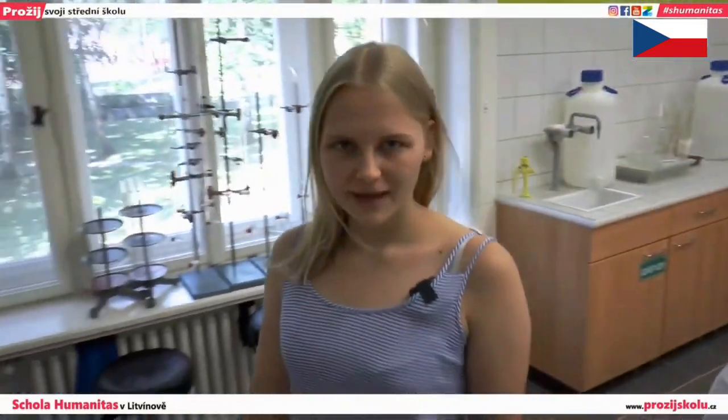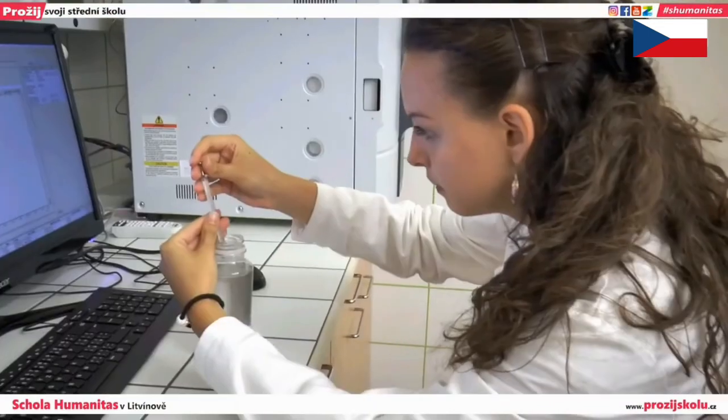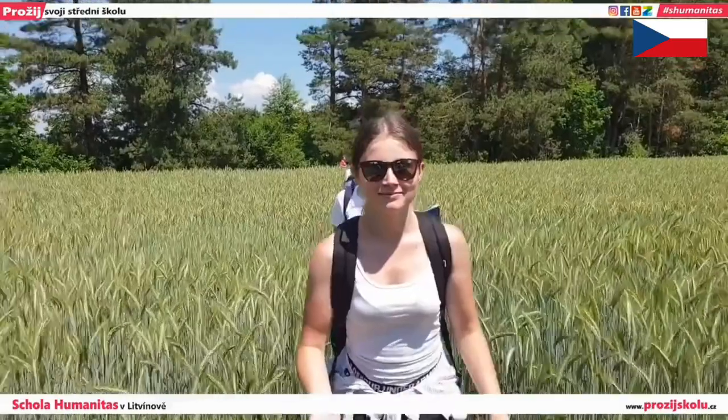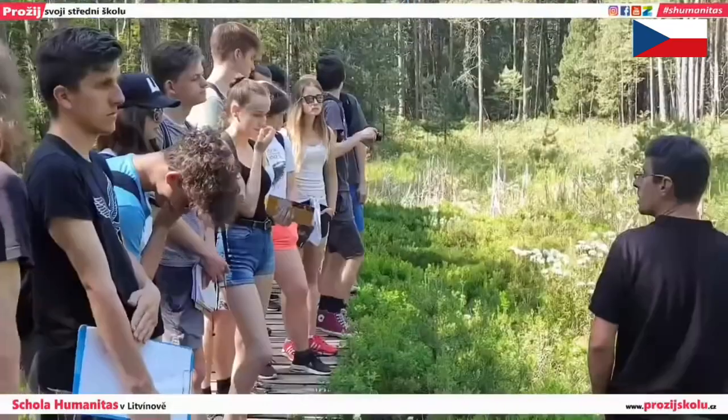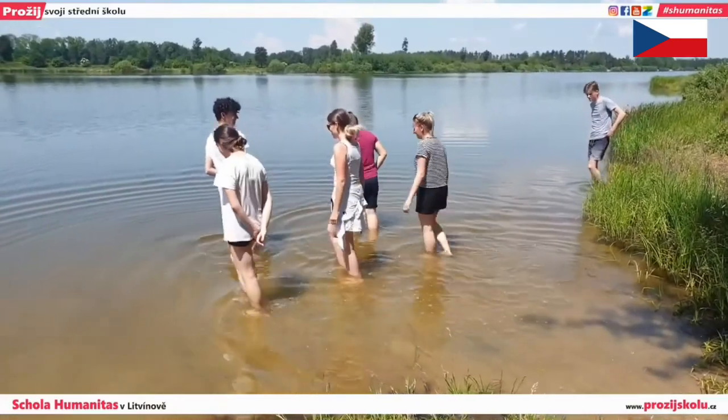Monitoring is taught in this classroom. Our students take soil and water samples and then analyze them here. The teaching of professional subjects in laboratories with the latest equipment is complemented by field activities where the pupil learns direct application of their theoretical knowledge.